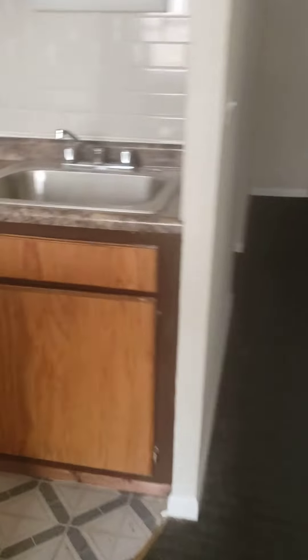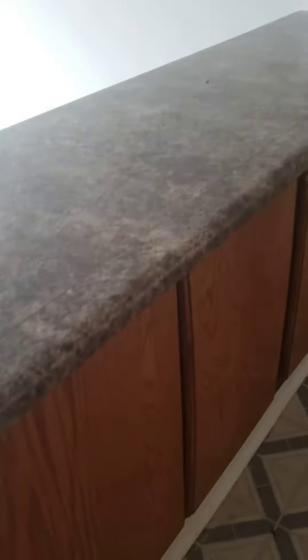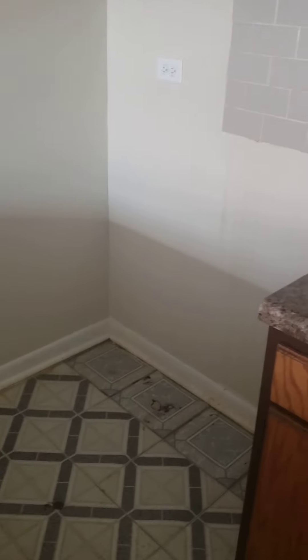Some good cabinet space. Cabinets over there as well. I believe there's supposed to be a stove and a fridge — I will double check and make sure that's going to be installed.